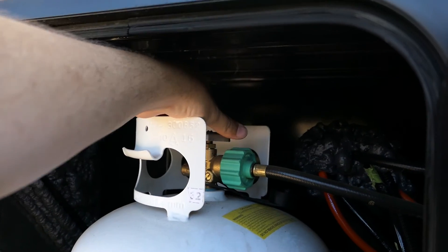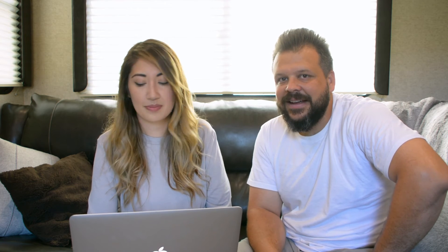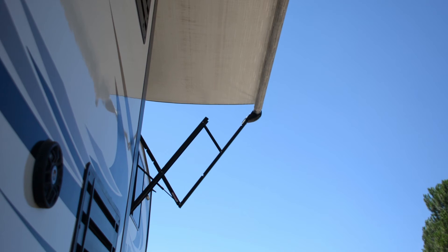That brings us to the tips section. We've found RV groups on Facebook to be really helpful — James has learned a lot through those groups. For example, you should turn off your propane when traveling, which makes sense when you think about it. Also, don't leave your awnings out when you leave. That also makes sense because you never know when a storm might come through — especially in Utah, which has a lot of summer storms — or high winds that could damage your awning, so make sure you put those in.